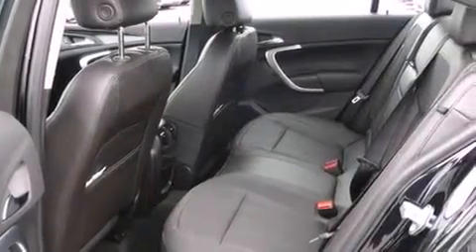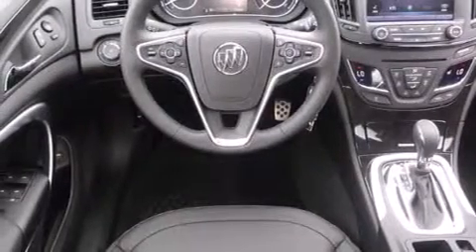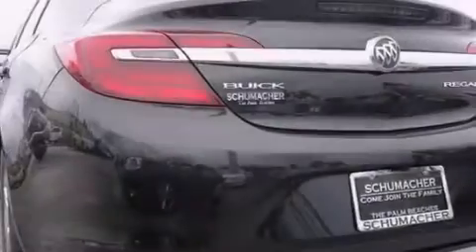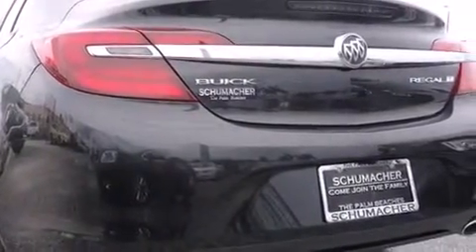Features include Bluetooth cell phone integration, traction control and stability control systems, side curtain airbags, and the heated seats can warm you up in seconds, keeping you and your passengers comfortable the whole trip.